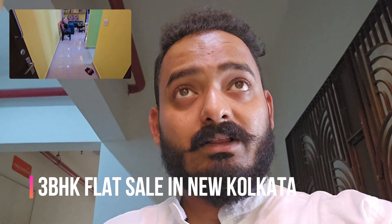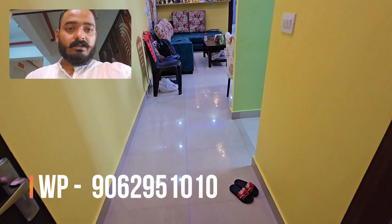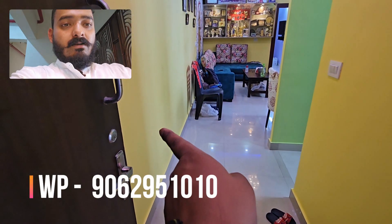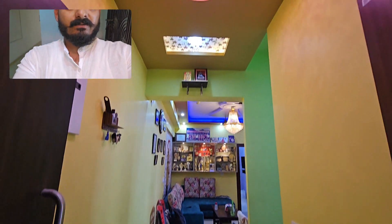Hello, today I am going to sell this 3BHK flat. This is a resale, and I am going to show you the first view of this flat.